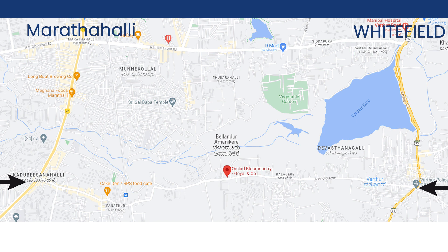Coming to the location, I have shared the location on this image. The name is mentioned there — if you are coming from Whitefield or Marathalli, I have indicated arrows so you can understand exactly where the project is located. If you need any further details, just comment below and I will share them.